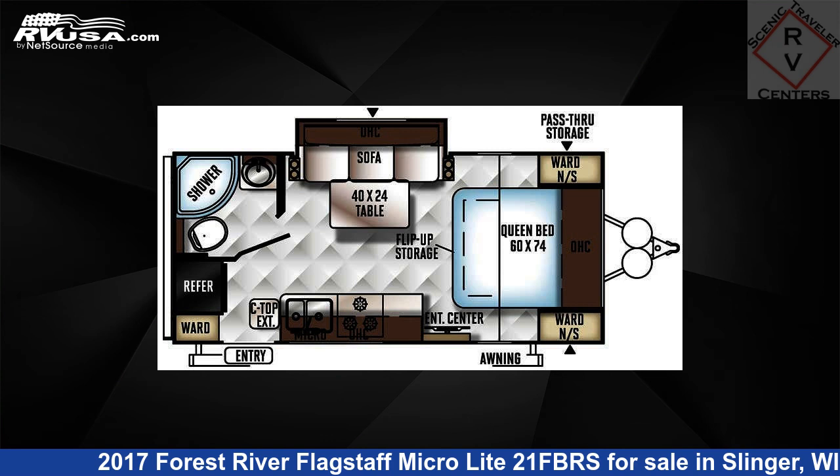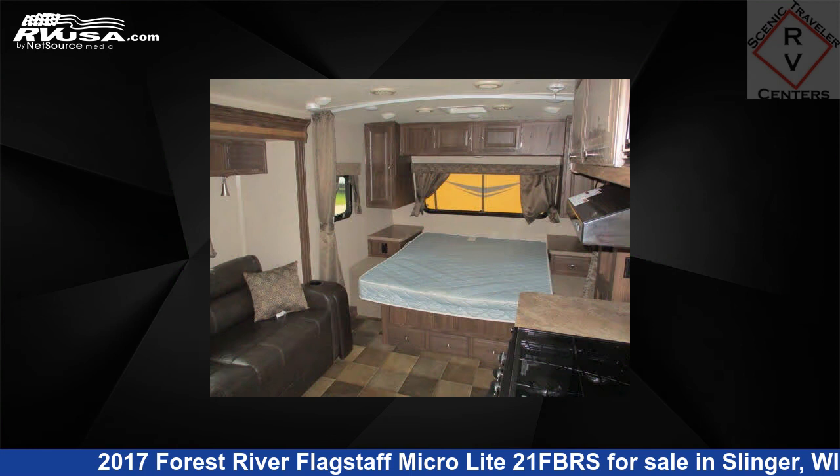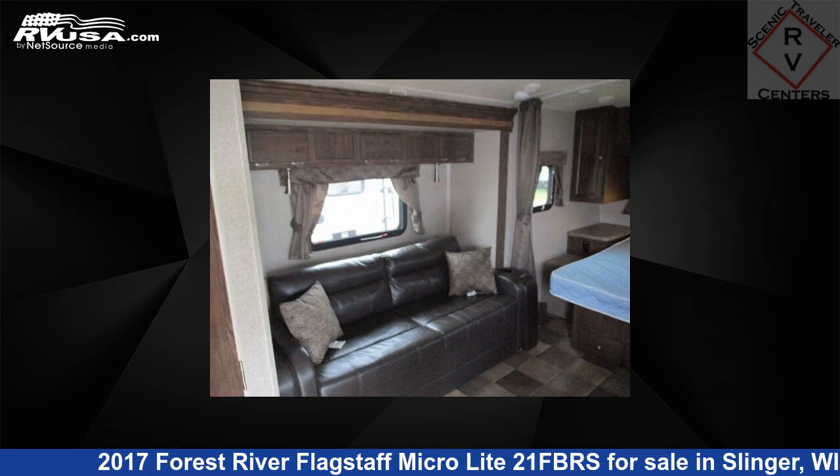This 2017 Forest River Flagstaff MicroLite 21 FBRS is a travel trailer RV. It is located in Slinger, Wisconsin 53086, and is offered for sale by Scenic Traveler RV Centers.